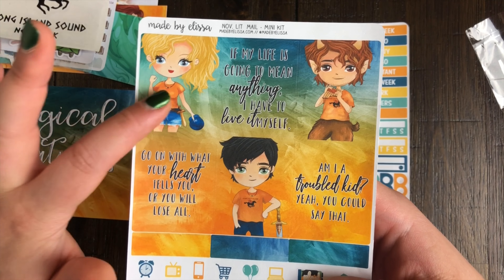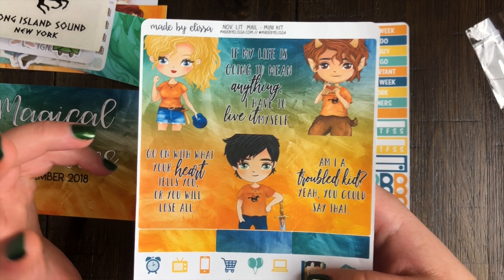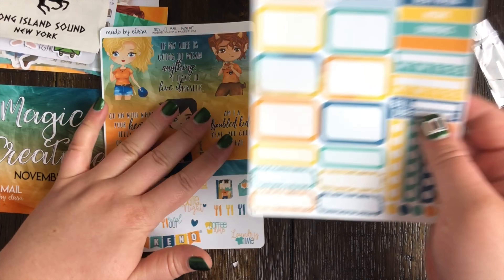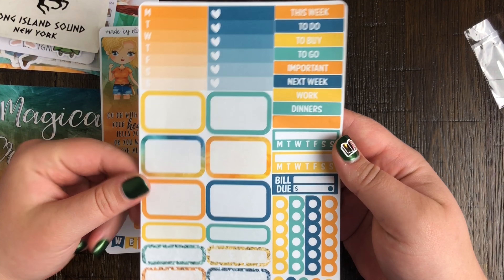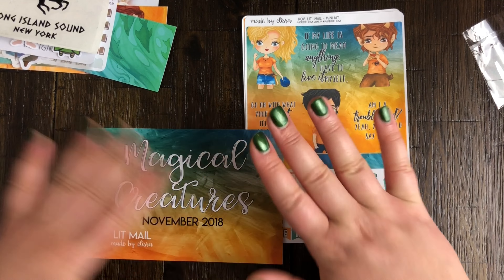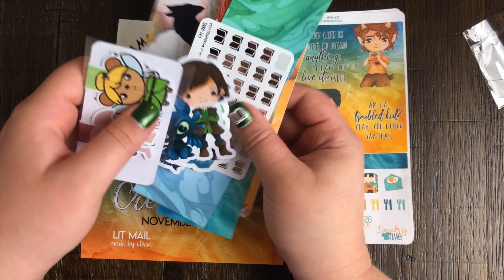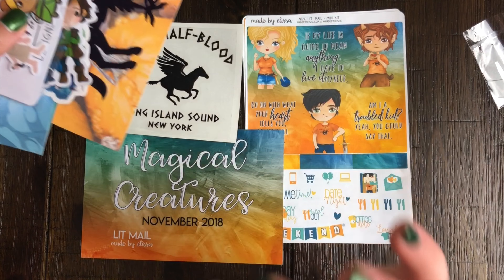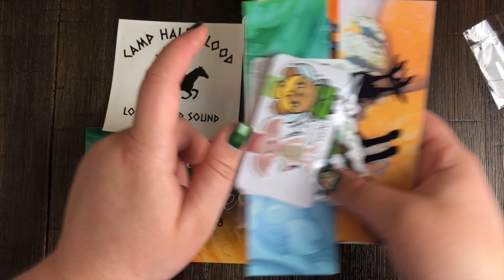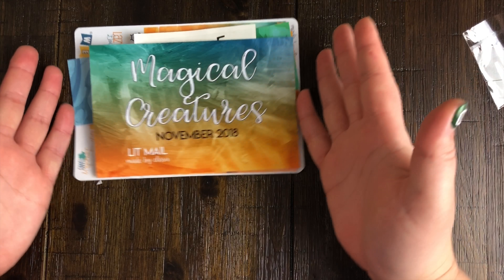It doesn't have too many stickers but it does have some full boxes - three quote full boxes and three character boxes. I really like that because I'm a big fan of the quote ones, but the character ones give personality. If it's all just quotes it gets very wordy. There's a second sheet as well, and all the colors for this theme really do match up - there's a lot of blues and oranges. Not only is the theme on point for magical creatures, but the actual color scheme also matches up.